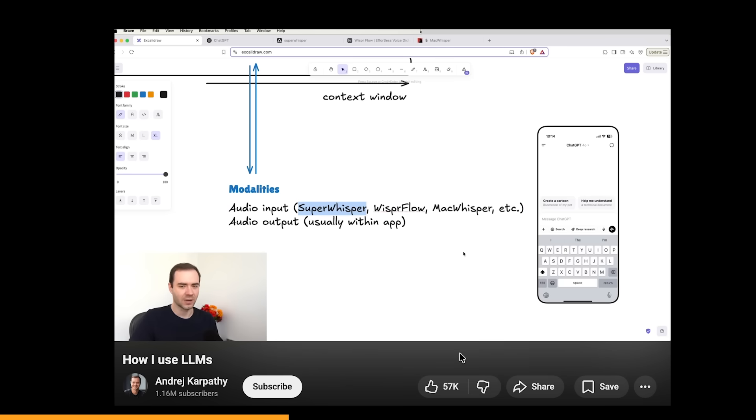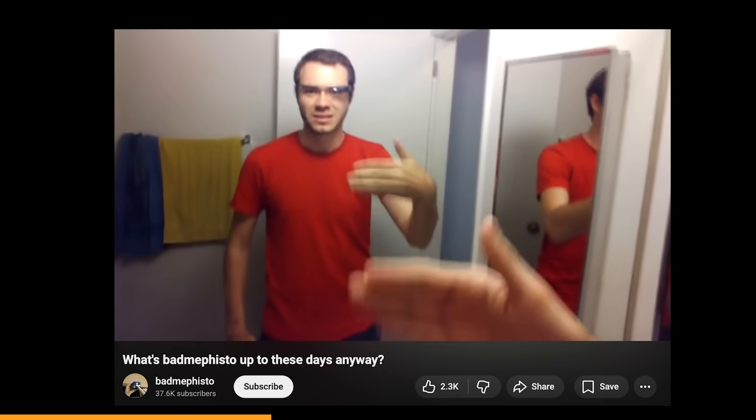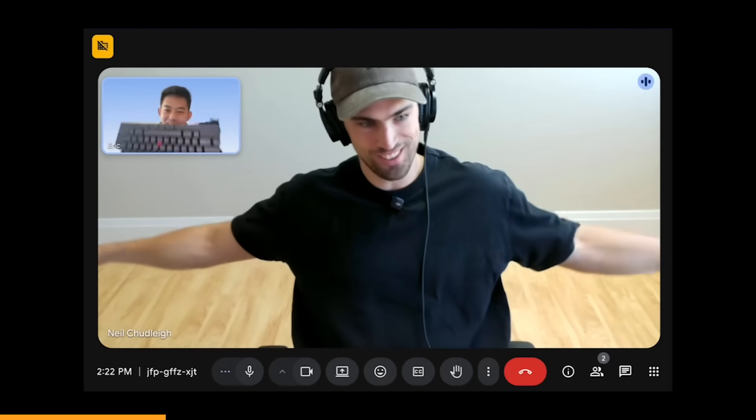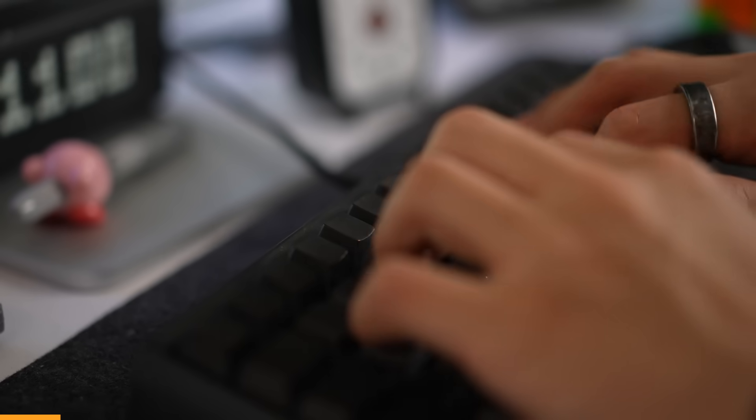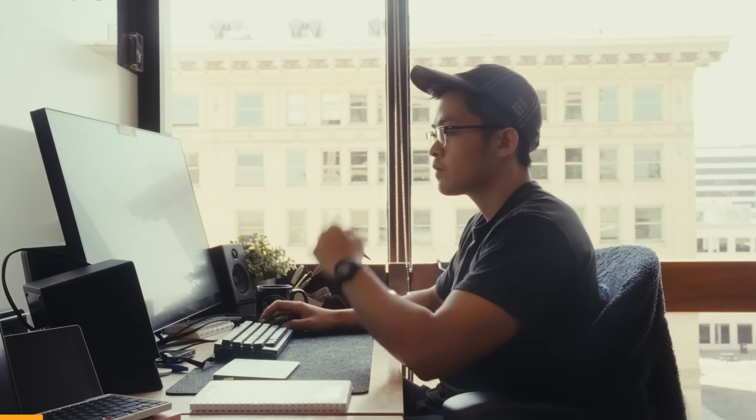I found out about Super Whisper because it was recommended by Andrej Karpathy, one of the early founding members of OpenAI, who talked about it in his video on his AI workflow. Compared to other AI dictation apps, this is easily the best because of speed and because you don't need to pay a subscription fee — Super Whisper is a one-time payment for lifetime access, even with OpenAI or Claude models for transcription. I've been using this app for almost a year and even talked about it in another video completely unsponsored. For long-form writing it's probably still better to use your keyboard, but for things like responding to messages or writing down your to-dos, I love using Super Whisper.